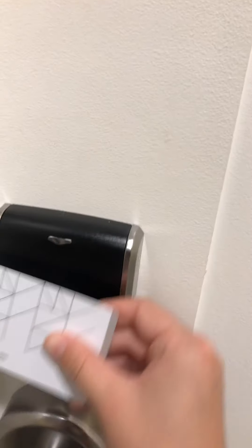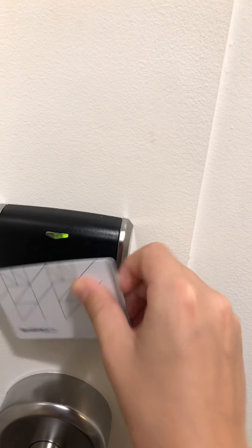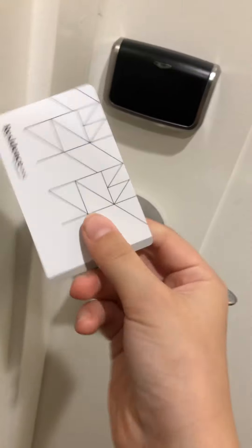Hey guys, today I'm going to show you my hotel room tour. So first we need to get in with my key card. Now I just locked myself out. But before I start with my room tour, I'm sorry my dad and I haven't posted in a while because we're busy. Now let's get on with the tour.